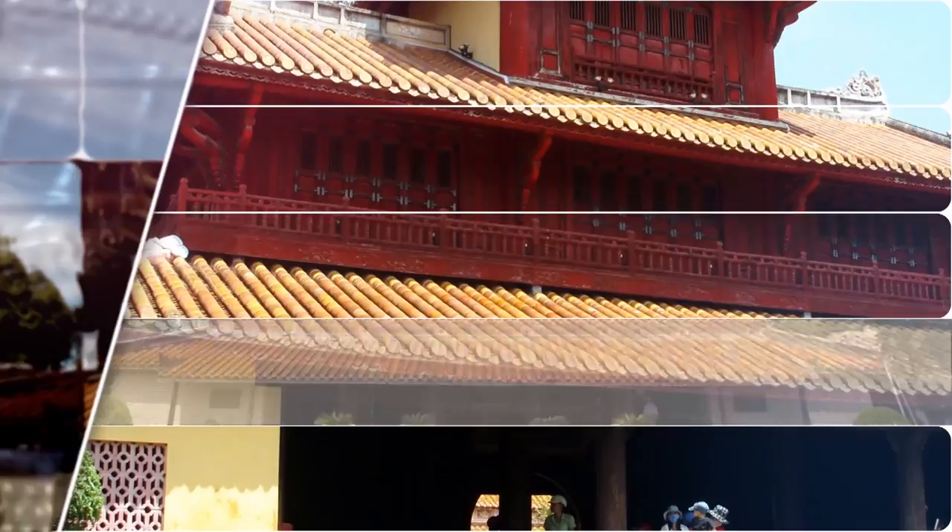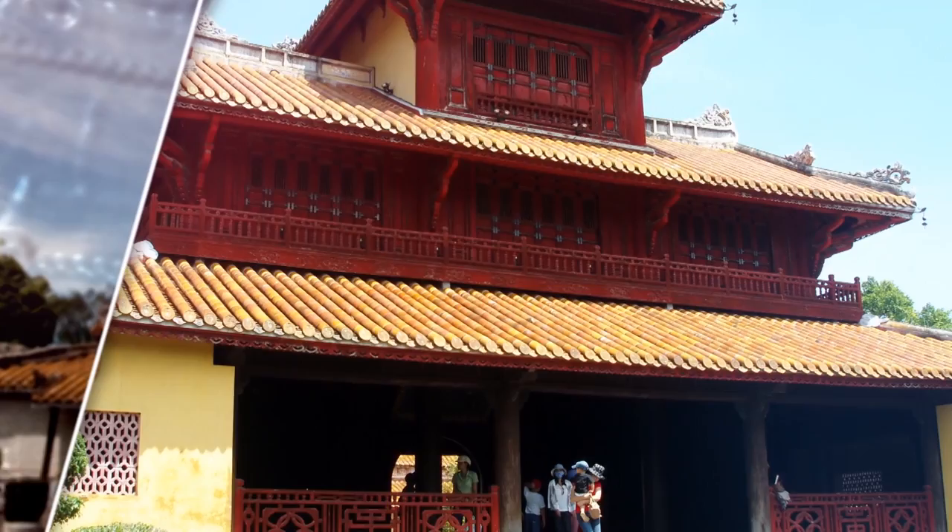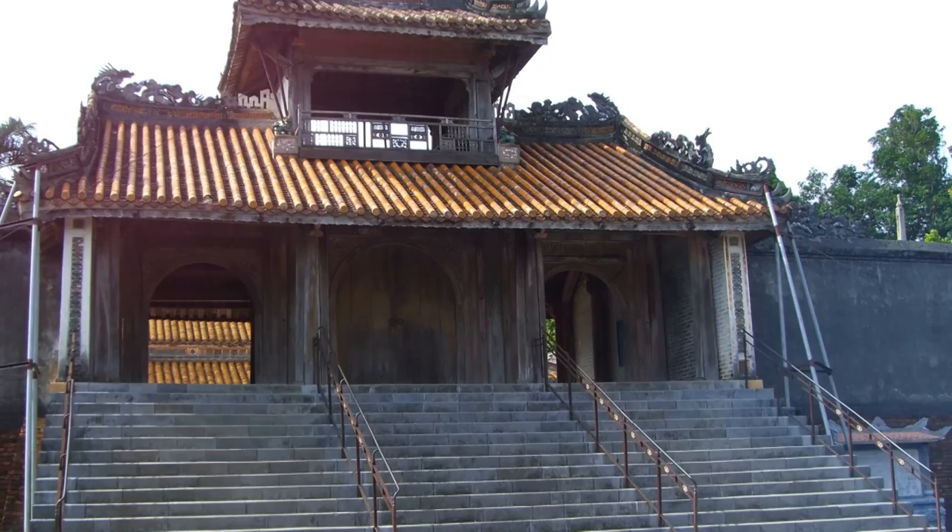The grounds of the imperial city were surrounded by a wall two kilometers by two kilometers, and the walls were surrounded by a moat. The water from the moat was taken from the Perfume River that flows through Hue. This structure is called the Citadel.